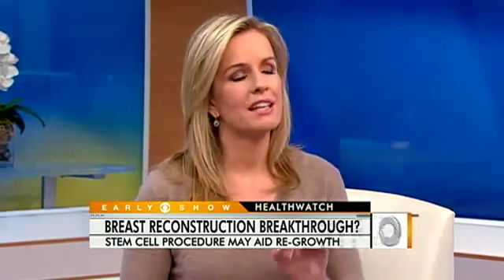Correct, and there are always caveats here. One important thing is that a lot of women, unfortunately, aren't even offered options about reconstruction, so this really needs to reopen that dialogue. In terms of the drawbacks, the big concern is that as this tissue and fat cell is being stimulated with growth factors to grow and develop, you don't want to re-stimulate the cancer cells.